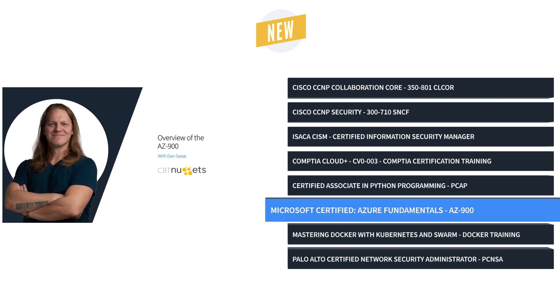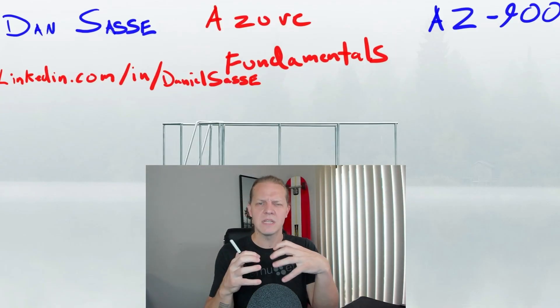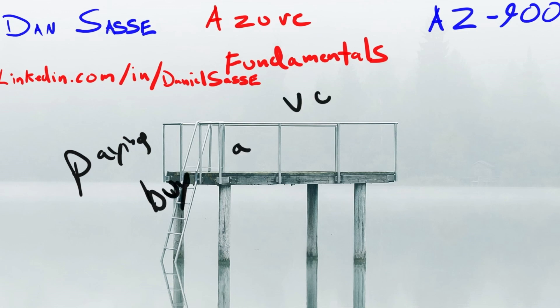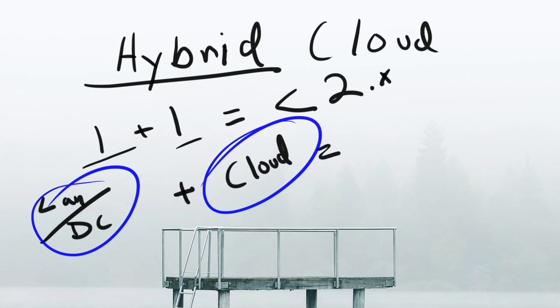Next up is AZ-900. This Microsoft Azure Fundamentals training prepares technical and non-technical professionals to take the AZ-900 exam. Once you're done with this Azure Fundamentals training, you'll be more marketable, both as a technical or even a non-technical professional. Plus, you'll have a good handle on the core services of the Azure cloud.